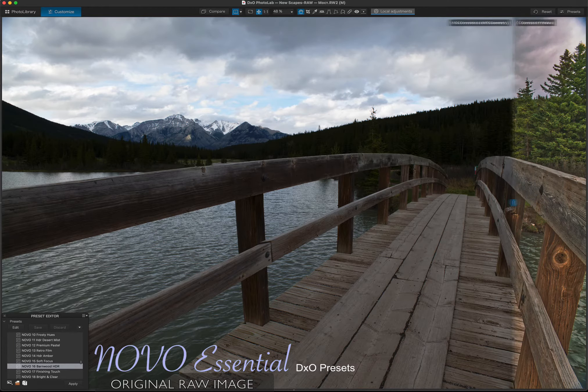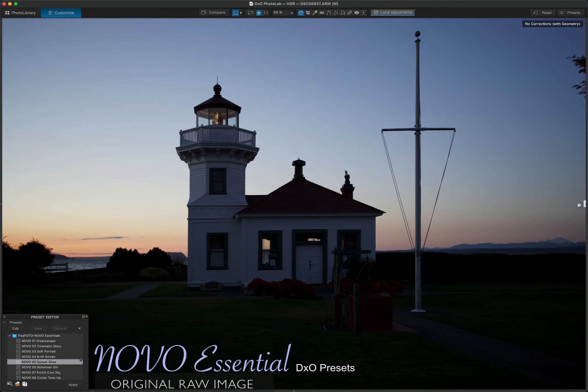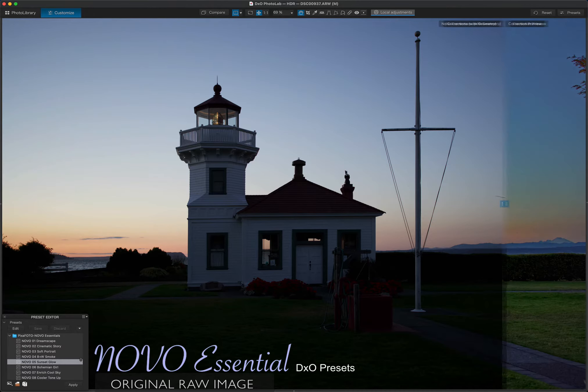To deliver the ultimate quality, all our filters are based on sophisticated research and hard practice. That's why our presets inspire thousands of photographers around the world.